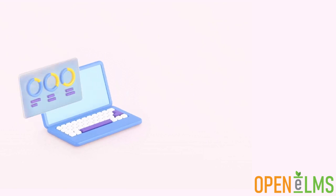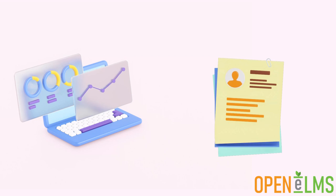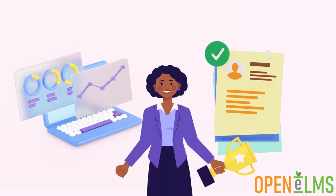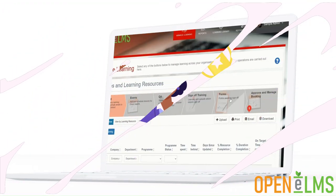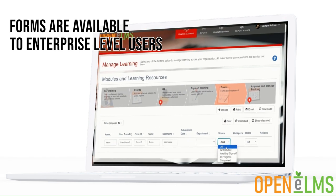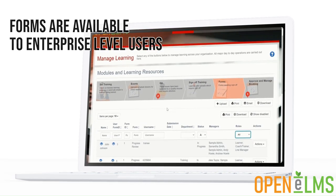Forms are customizable and the data collected can be amalgamated into reports, and add data directly into the learning management system as a permanent record of performance. Forms are available to enterprise level users of OpenElms. Upgrade or contact us today to find out more about how customized forms can help you.